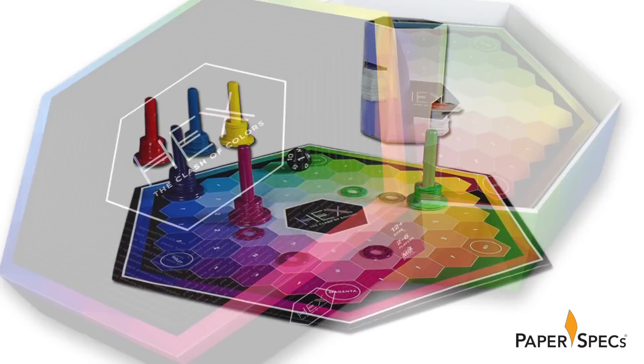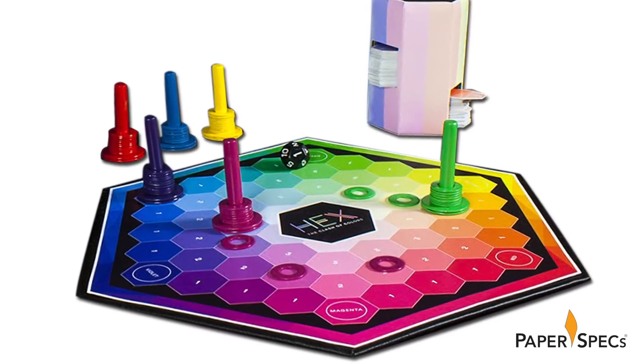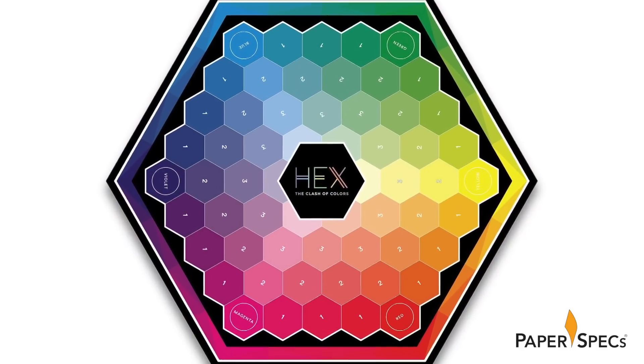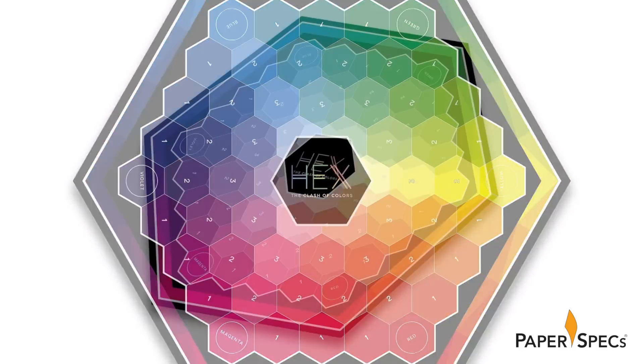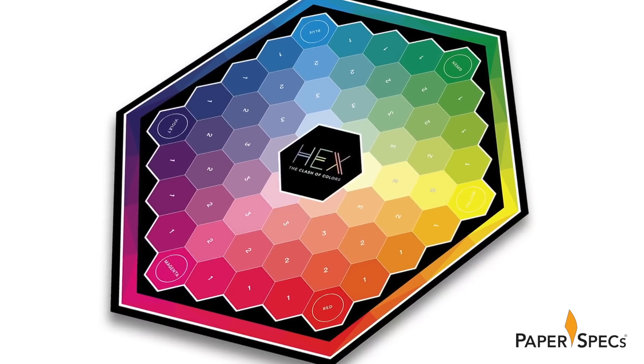Inside you find the centerpiece of the game – the board – faithfully recreating the color wheel while managing to include subtle artistic differences. The use of color gradation to simulate depth in particular is extremely effective, introducing a third dimension to a traditionally two-dimensional object.